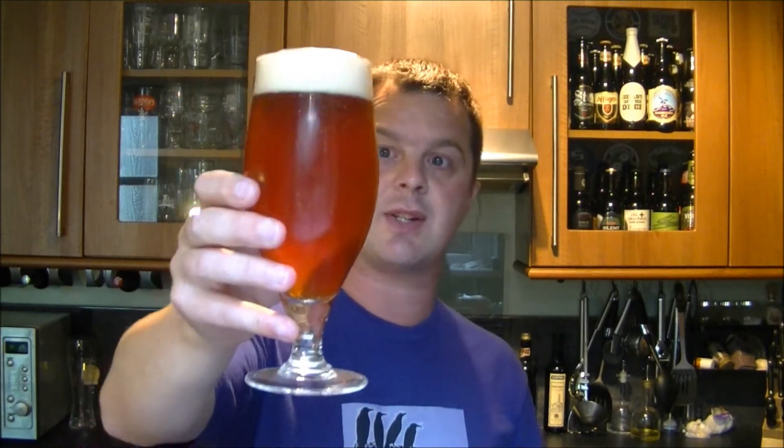So cheers everyone, cheers LJ. I've had a couple of recommendations for this on YouTube — a couple of people have put it in the comments box on some of my American beer videos, saying please do the Troegs Hop Back Amber Ale. And I am so glad I have chosen to review this today.